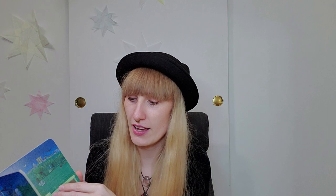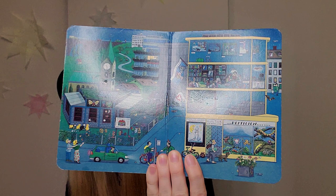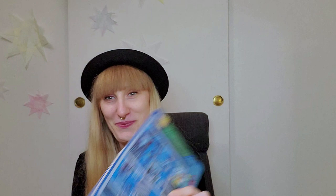Then we have this one — it's called a 'Wimmelbuch,' that's what we call it in German. In Germany these books are a little different — there's just so much more going on. You can see how much is happening. What I love is that in every picture you can follow the same people and animals doing something totally different. For example, there's this girl who just lost her head — here you see the dog has stolen the head and somebody's trying to catch him.